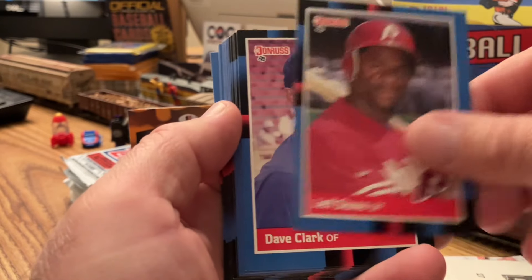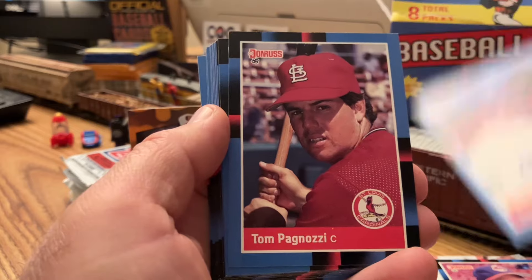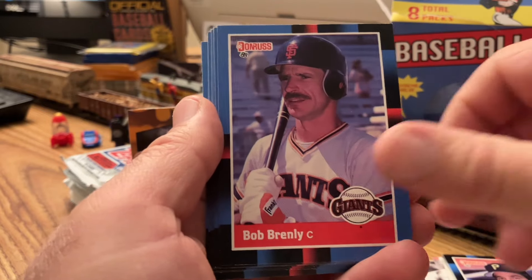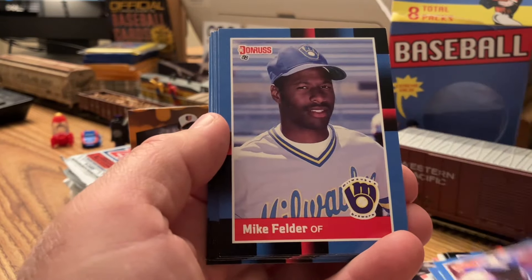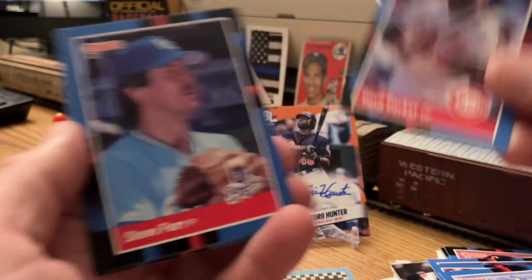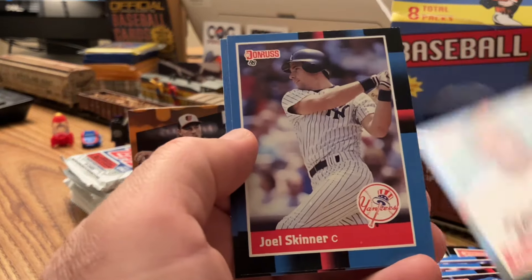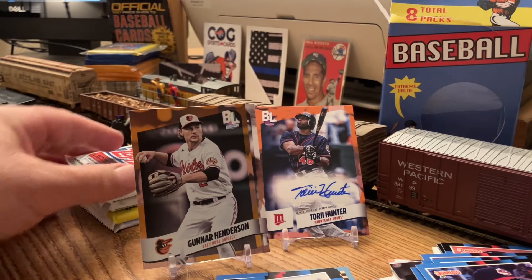Jeff Stone, Dave Clark, Tim Cruz, Tom Pagnozzi, Garth Org, John Candelosi, Bob Brenly, Nelson Liriano — Rated Rookie. Mike Felder. Dave Parker — I like Dave Parker cards, set him aside. Steve Farr. Barry Larkin — second year. Chris Brown, Joel Skinner, Andy Allen Johnson. All right. Now some few packs of Topps Series 1 from last year.